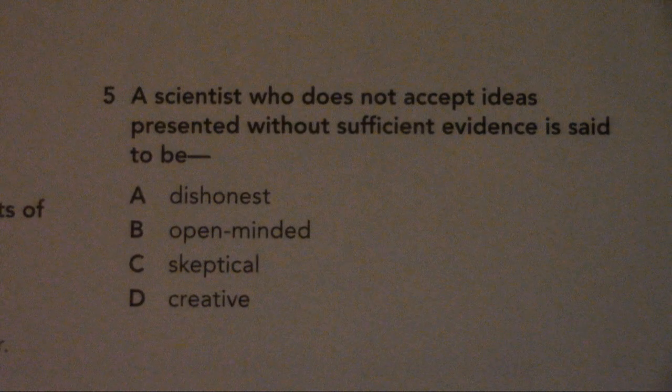Number 5. A scientist who does not accept ideas presented without sufficient evidence is said to be: A. Dishonest, B. Open-minded, C. Skeptical, D. Creative.